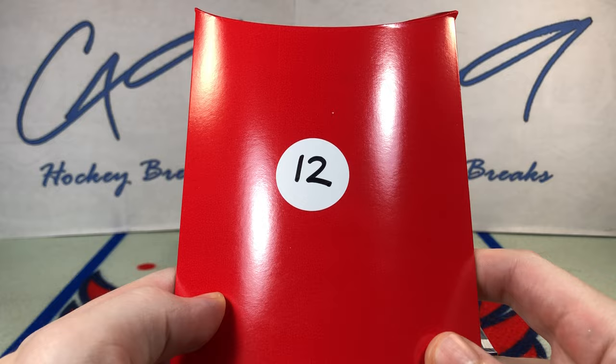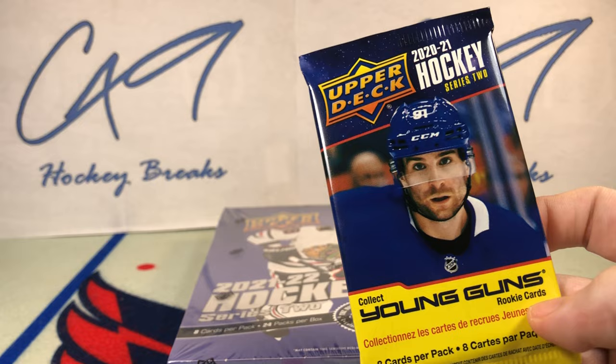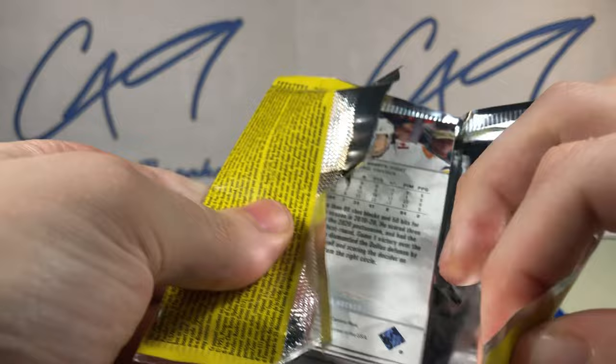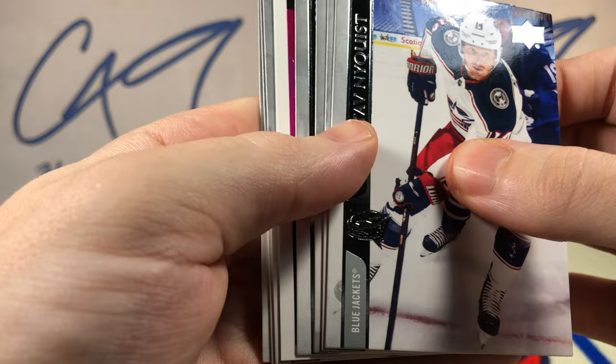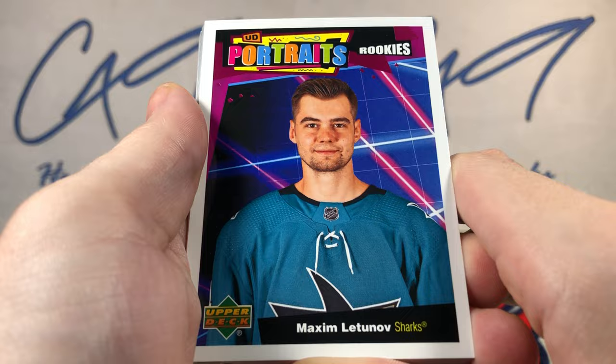We've got day number 12 from our advent calendar. Let's see what our bonus pack is here today — a retail pack of 2021 Series 2. Let's see if we can get a bonus Young Guns. So far our advent calendar packs have been very disappointing, and the disappointment continues — we've just got a Rikki Portraits Maxim Letunov.